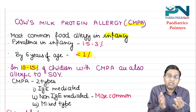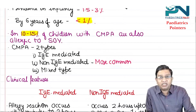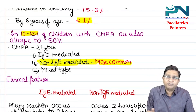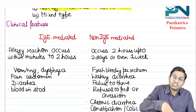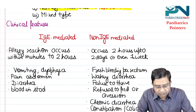Cow's Milk Protein Allergy is broadly of two types: IgE mediated and non-IgE mediated. Overall, the non-IgE mediated is the more common type. There can also be a mixed type. The clinical features depend on whether it is IgE mediated — that is type 1 hypersensitivity, immediate type.